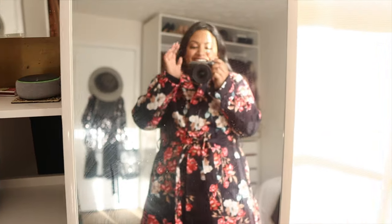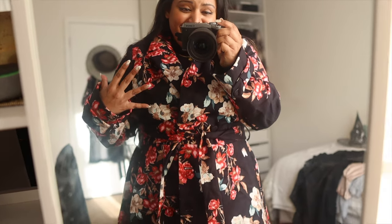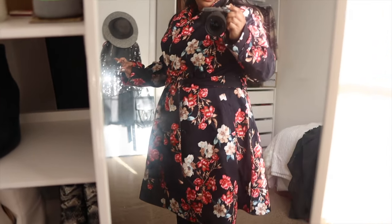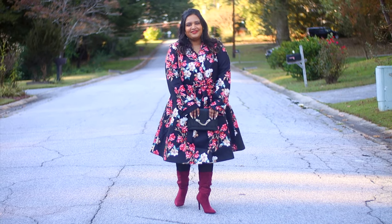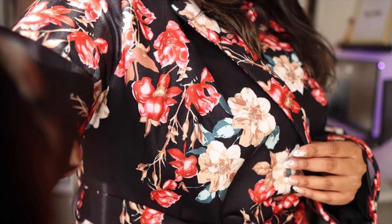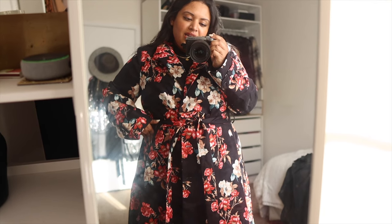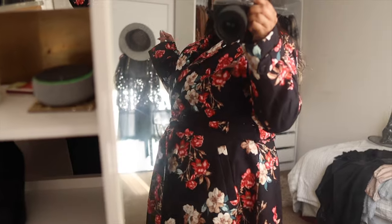Oh my god, you guys, this jacket is stunning! I love all the colors — it definitely pops. I would never have guessed this to be more of a fall coat, but I love a good trench coat. If you have an apple shaped body, these coats are amazing because of the way it ties in the midsection and flares out, giving our bodies a little shape.